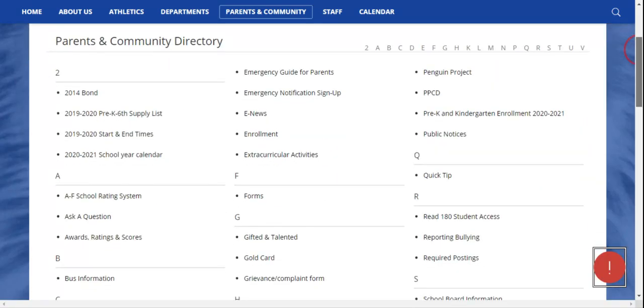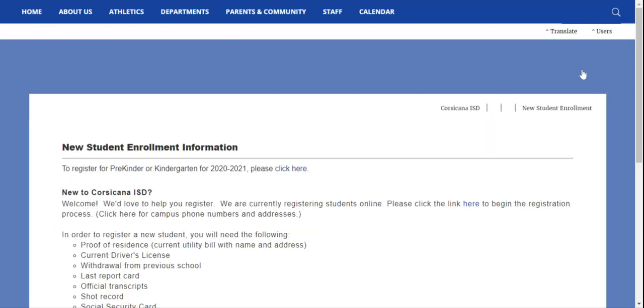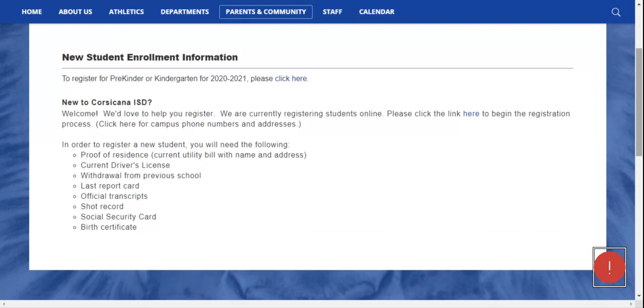Although not required at this time, it will be helpful to have a few documents available to complete the enrollment process. These documents are proof of residency, your driver's license, the student's birth certificate and social security card, and the student's immunization records. If you choose to complete the enrollment forms without uploading these documents, then you will need to bring these items to your campus registrar before school begins in the fall.